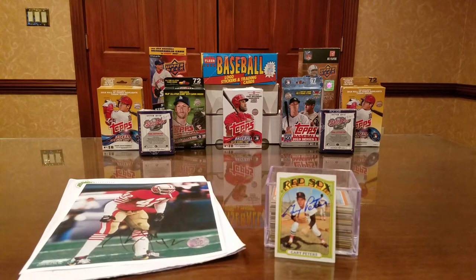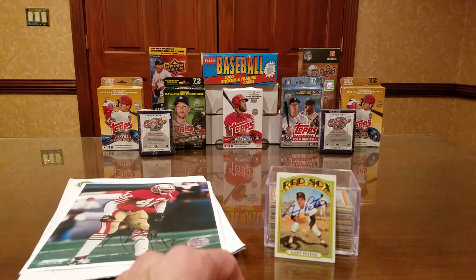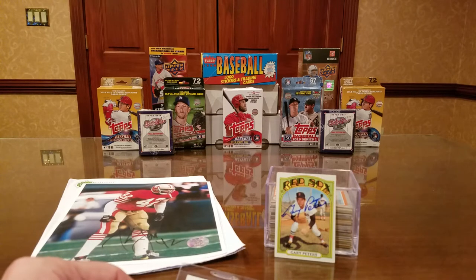People ask why do so much TTM — it's an inexpensive way to collect autographs. For example, Gary Peters is appearing at a big card show in Chicago at the end of the month, charging $30 per flat including baseball cards. I got that same autograph back through the mail in nine days with no fee. Similarly, Ryne Sandberg is charging $100 at shows, but as shown in two of my videos, you can get Ryne Sandberg through the mail for a $5 donation.